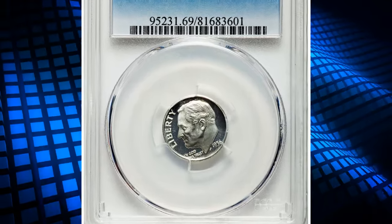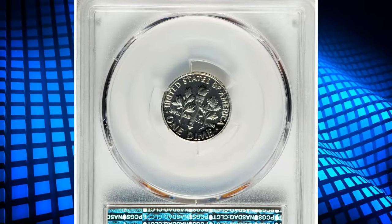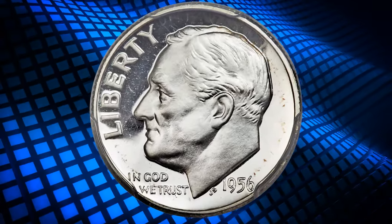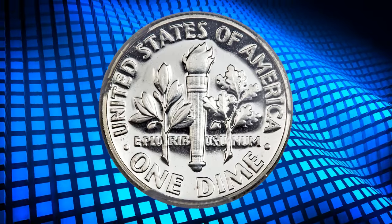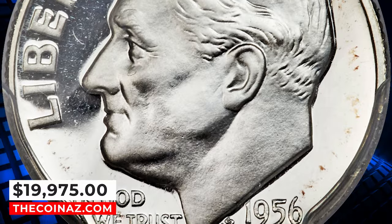Number 7: 1956 Proof Roosevelt Dime, graded as PR69 Deep Cameo. According to Heritage Auctions, the design elements of this magnificent Roosevelt dime are fully detailed and richly frosted, creating intense cameo contrast with the deeply mirrored fields. The completely brilliant surfaces are just one tick away from technical perfection, and eye appeal is terrific. It was sold for $19,975.